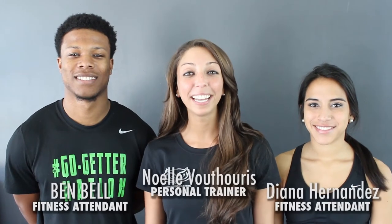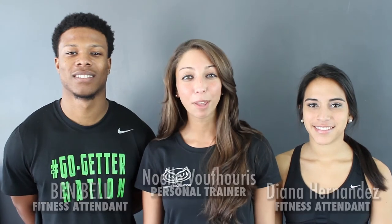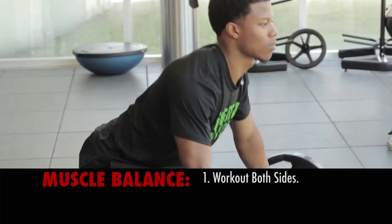Hi, I'm Noelle and I'm here with Ben and Diana for our March edition of Fitness Challenge and Tips video. This month we will be discussing the importance of strength training to ensure muscle balance. Muscle balance means working both sides of the body, front and back equally.